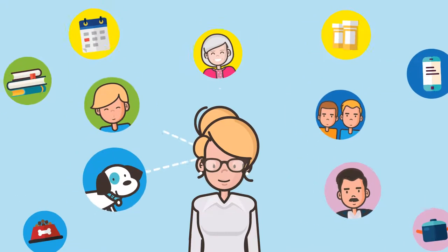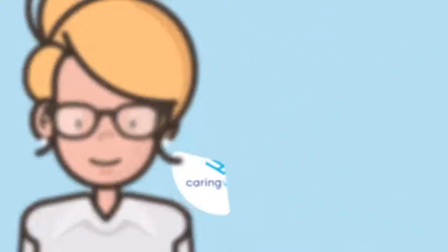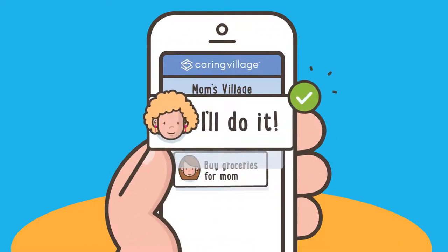But thankfully, Laura has Caring Village to keep things as organized and stress-free as possible. The Caring Village mobile app is Laura's must-have caregiving organizer, making it easier to manage her mom's care right in the palm of her hand.